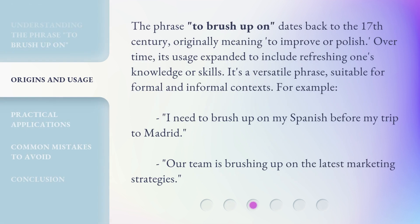The phrase to brush up on dates back to the 17th century, originally meaning to improve or polish. Over time, its usage expanded to include refreshing one's knowledge or skills. It's a versatile phrase, suitable for formal and informal contexts.